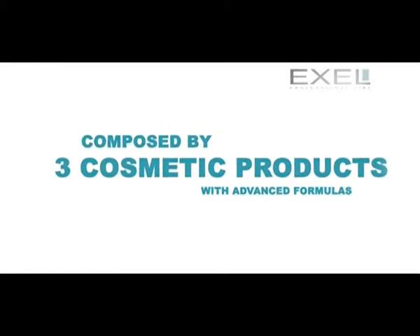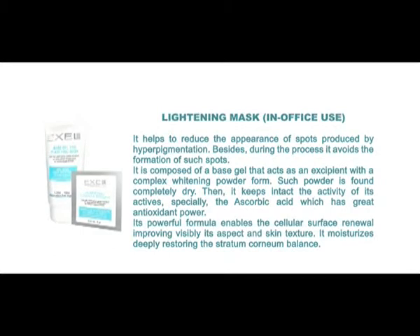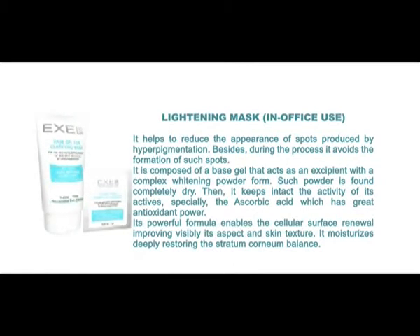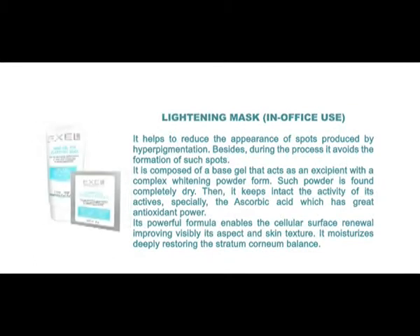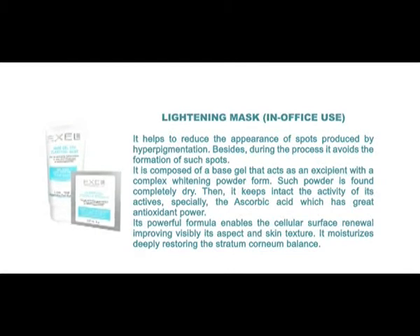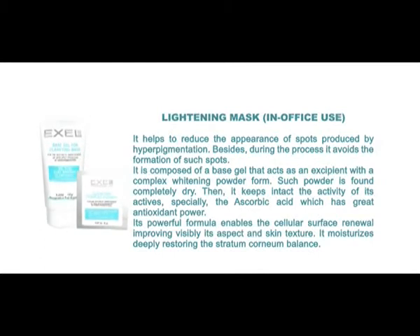The Excel Skin Lightening Program is composed of three cosmetic products with advanced formulas. The lightening mask, for in-office use, helps reduce the appearance of hyperpigmentation spots while also preventing the formation of new ones. It is composed of a base gel that acts as an excipient along with a complex whitening powder that includes ascorbic acid, which has great antioxidant power. Its powerful formula enables cellular surface renewal, visibly improving skin aspect and texture, and moisturizes deeply, restoring the stratum corneum balance.